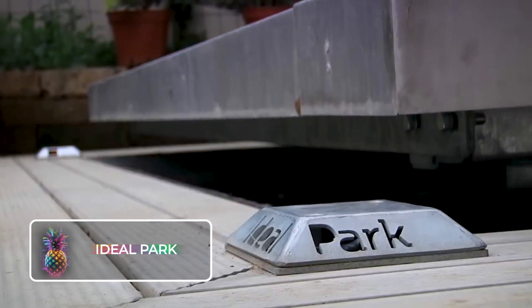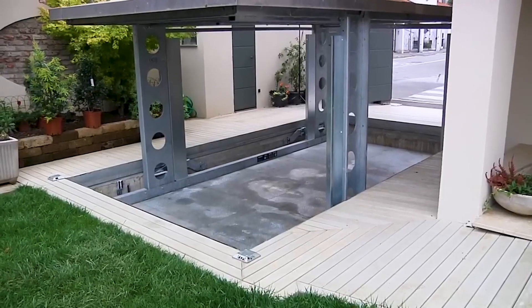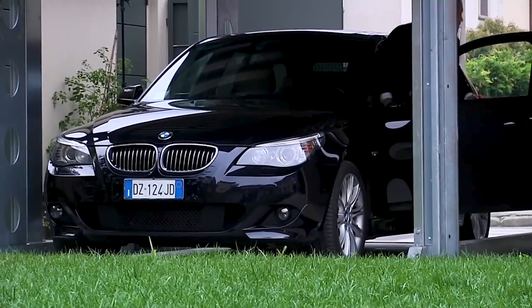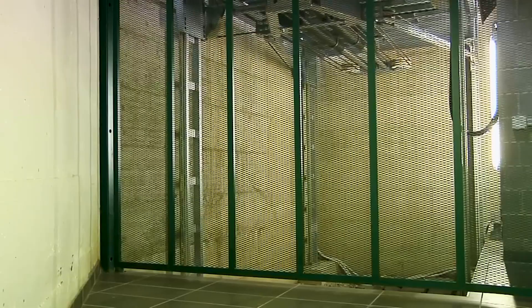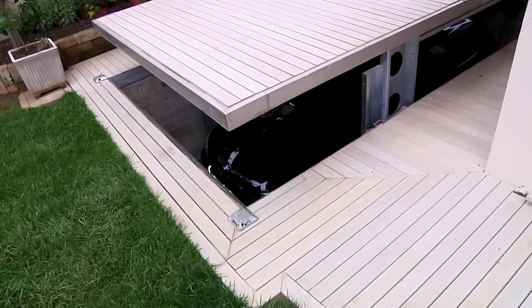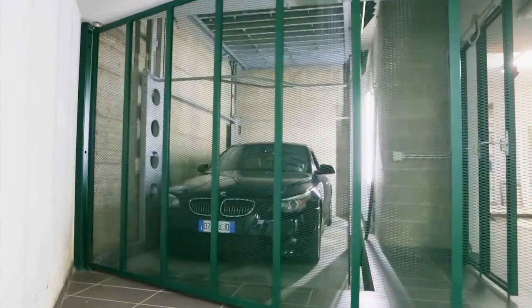Ideal Park. Imagine a parking space ingeniously designed right beneath your home, seamlessly linked to an elevator that ascends above the ground. Your vehicle is chauffeured onto this lift, which then submerges beneath the surface, deftly camouflaging the entrance. Once below, your car is steered into a spacious parking area, ingeniously excavated directly under your living quarters. Exiting from this subterranean parking wonder is a breeze with the choice of either stairs or the lift.